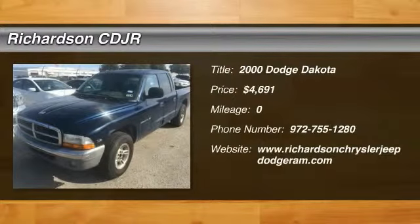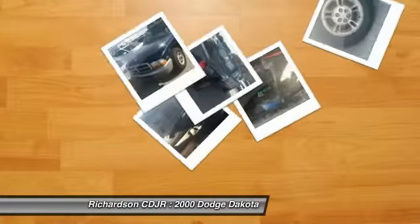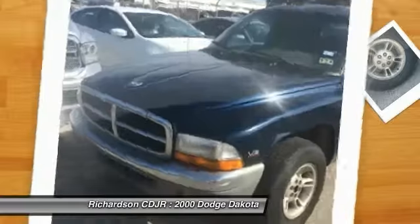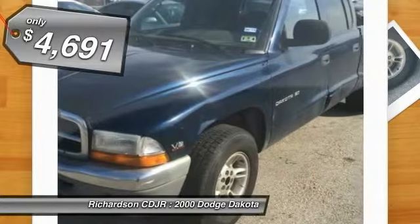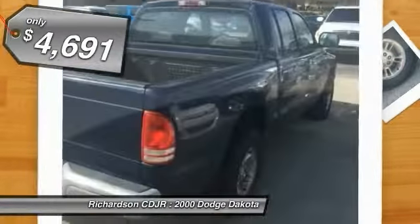The 2000 Dakota. The Dodge Dakota combines form, function, and fun. With its rugged style, well-rounded capability, and seating for six, the Dakota brings you the ultimate midsize pickup and is priced below $5,000.